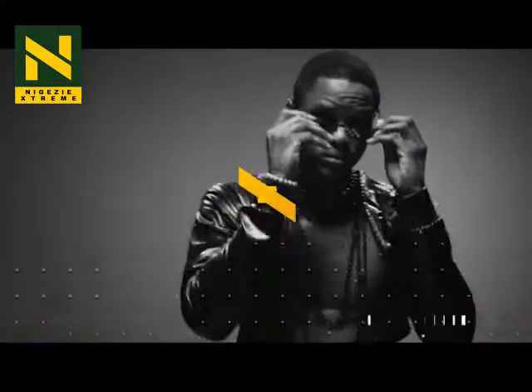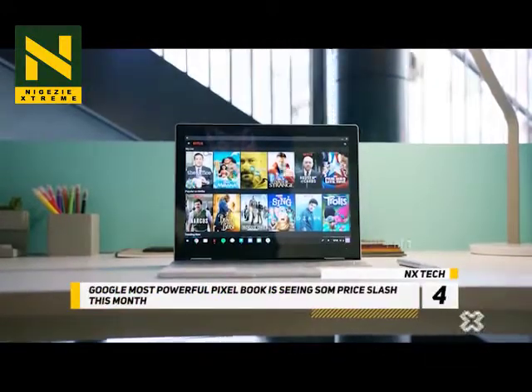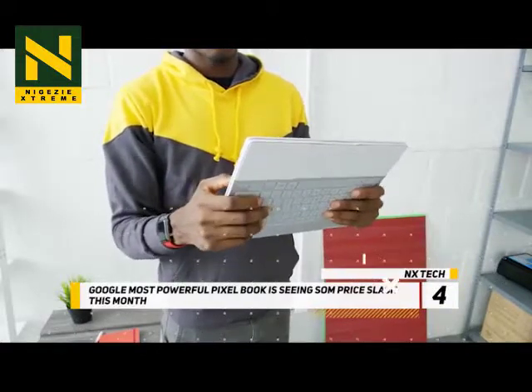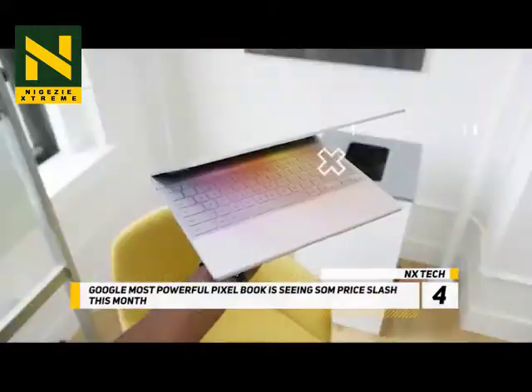At number 4, Google's most powerful Pixelbook is seeing some prices slashed this month. Google's most expensive Pixelbook configuration is currently being discounted by several hundred dollars on Amazon.